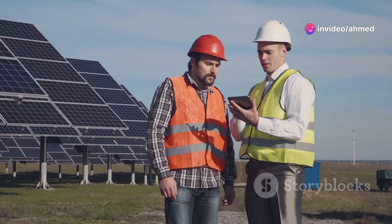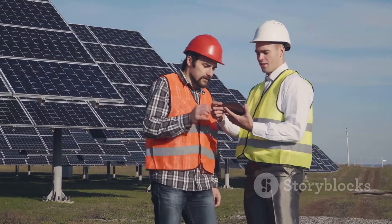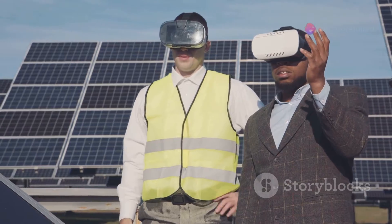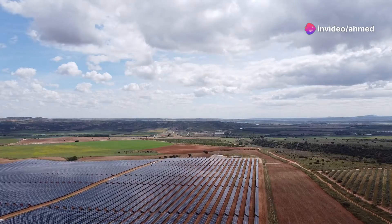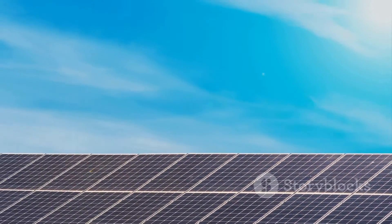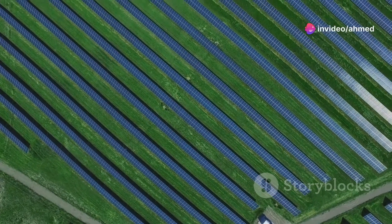TOPCon isn't just any newcomer — it's rapidly changing the game by offering even higher efficiencies and now lower prices. According to insights from Martin Schachinger of pvXchange.com, the falling prices of TOPCon modules are putting a lot of pressure on PERC sales. As TOPCon becomes more affordable, the demand for PERC is dwindling. This isn't just a slight shift — it's a significant push that could reshape purchase decisions and inventory strategies.